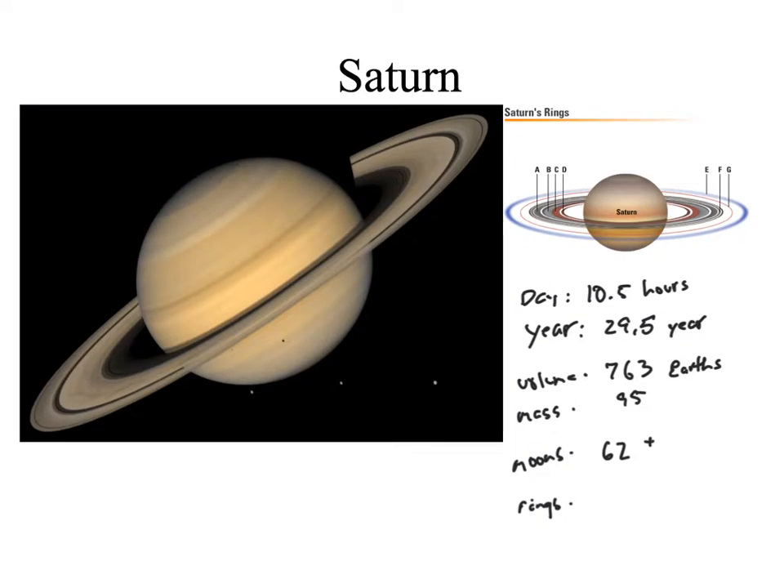Let's take a look at Saturn. On Saturn, a day lasts about 10.5 hours, and this is difficult to measure because there's not a lot of surface features in the atmosphere that we can see rotating. Its year is 29.5 years long because it has a further way to travel. The volume is 763 Earths, but its mass is only 95 Earths. This gives Saturn a density that is low enough that it would actually float in water.